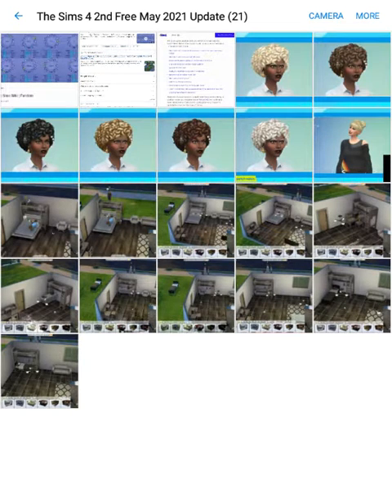Hello everyone, The Passionate Gaming here. In this video I'm going to be talking about what we know so far about the second free May 2021 update for Sims 4. I did talk about the first free May 2021 update for Sims 4 — it came out already — and in that video I also talked about the free April 2021 update for Sims 4, so you guys can check that out if you want.